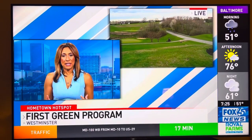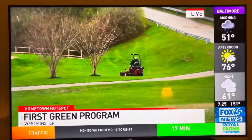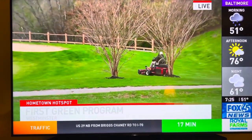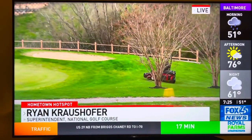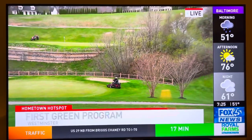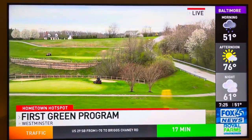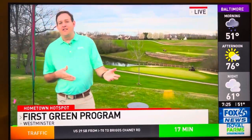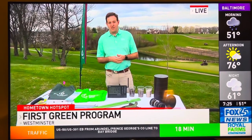Is this a one-day program or do they come back multiple times? This is a one-day event. We host a couple of field trips throughout the year and have a great relationship with Carroll County Public Schools. This is our first one since COVID — we had to take a little break because of COVID and field trips for schools. But we're ramping back up, and it's a great opportunity. If any teachers are listening, they can reach out to their local golf course superintendent and try to get a First Green field trip hosted at their local facility.